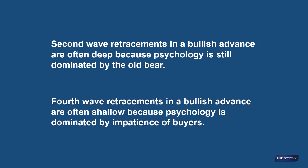By the same token, we also know that fourth wave retracements in a bullish advance are often shallow because psychology is dominated by the impatience of buyers. The news is now bullish and people are falling over themselves to get into the market.